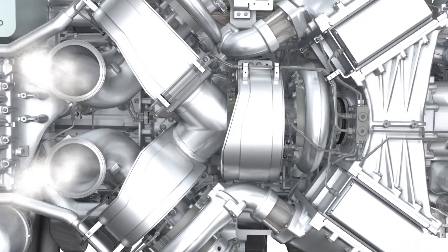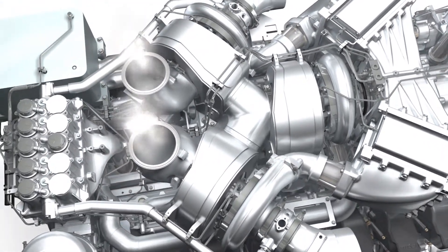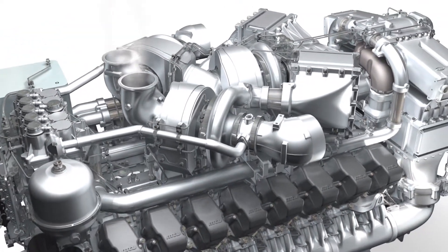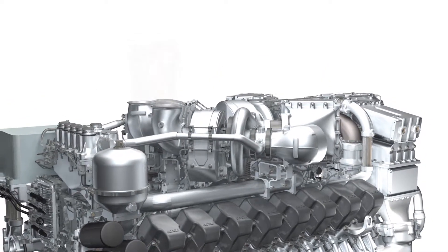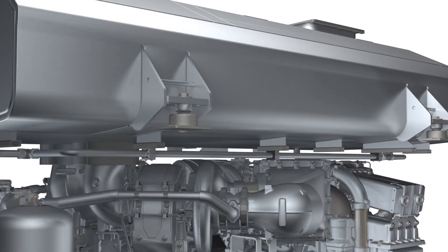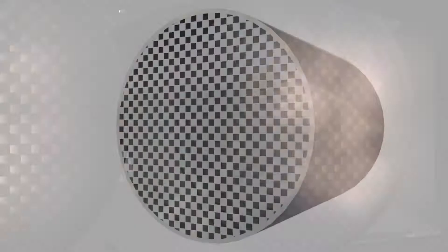The low emission exhaust then leaves the combustion chambers and passes on to the turbocharger. The energy from the exhaust stream drives the turbocharger, which in its turn compresses the fresh air, completing the perfect circuit. Today, MTU engines already utilize extremely clean combustion processes.